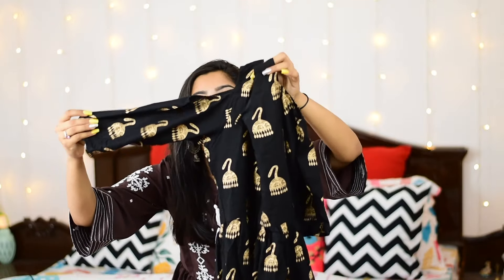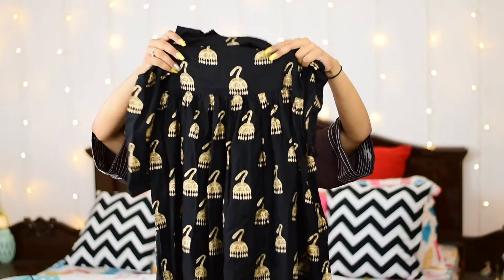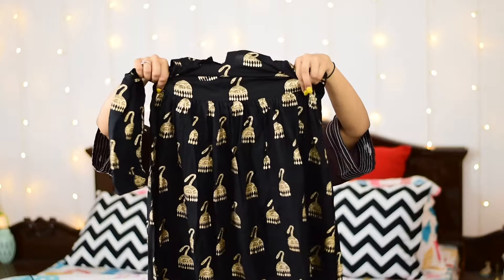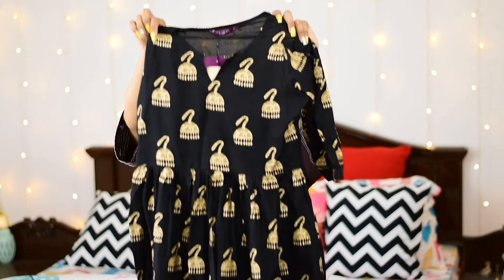It has a cold shoulder cut. The body is plain with pleats. There are no slits — it is full length. My height is 5'5" (165 cm), so I have a little ankle showing, but if you are shorter, your ankle will be fine. One thing to note is that it is sheer, so I recommend wearing black shorts or tights underneath. You can style it with shoes or heels. This brand is Libas and the size I took is S.